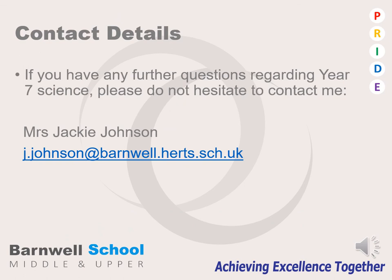If you have any further questions regarding Year 7 Science, please do not hesitate to contact me. My contact details can be found below. Thank you very much for listening. Bye.